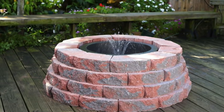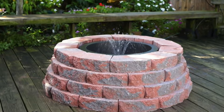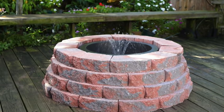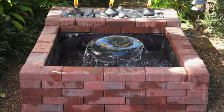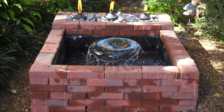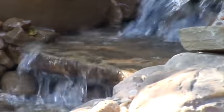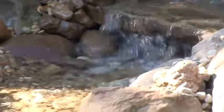First, determine how much space is available and let that determine your water feature. A small backyard deck would benefit from a round, preformed pond. A narrow walkway would house a rectangular pond using a flexible liner. If space is not an issue, an organically shaped pond with a multi-tiered waterfall and a stream like this one is ideal.